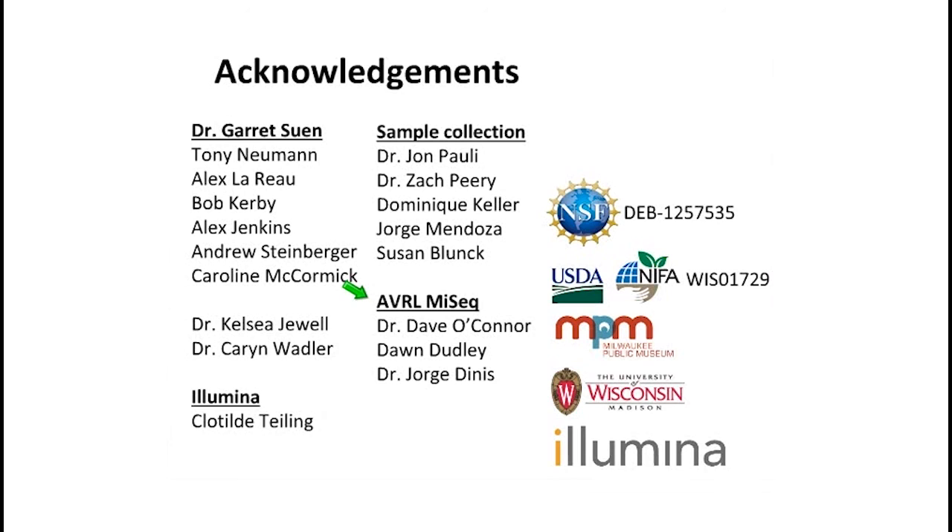A question about how high the fungal diversity was and which group dominated: that's very preliminary data, but the fungal diversity was incredibly low in the digesta — anywhere from two to four OTUs — and unfortunately they were unclassified Neocallimastigomycota, which is a phylum level classification that's not very helpful. We're working on developing primers to do Sanger sequencing, since diversity is so low, to try to get full-length sequences for those so we can classify them better. Very low diversity and mostly unclassified overall.